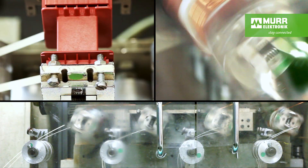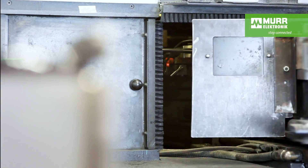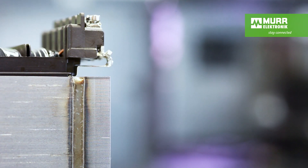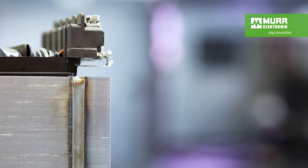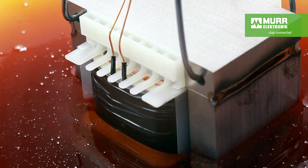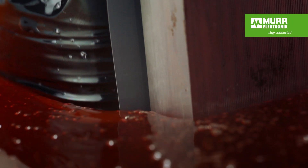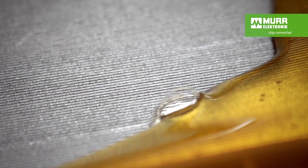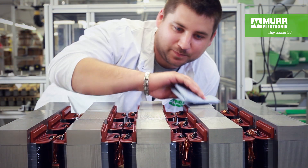Murr Electronic doesn't produce transformers with exhausting manual work that's prone to errors, but with automated production processes. With the completion of the primary and secondary windings and the assembly of the welded iron core, the transformer is functionally ready for use, but we aren't finished yet. To increase the mechanical strength and thermal conductivity, the product is impregnated with a resin under vacuum and dried in an oven. This makes it resistant to environmental impacts and reduces the electrical humming associated with transformers.